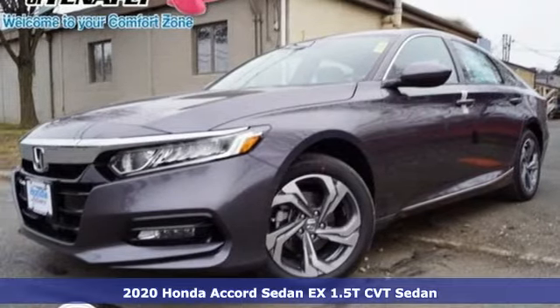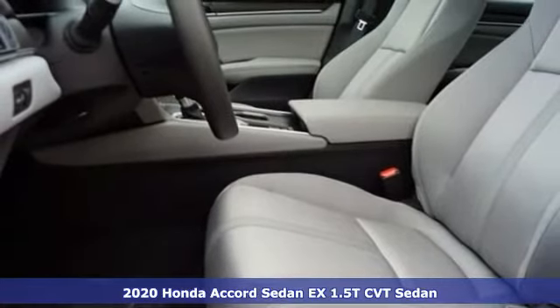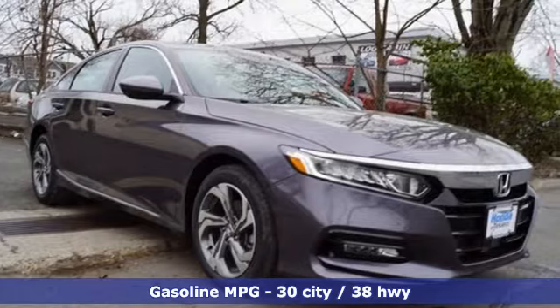It's a new 2020 Honda Accord sedan. Honda's flagship car isn't just a vehicle, it's a legacy. And with features like these, every drive's a pleasure.